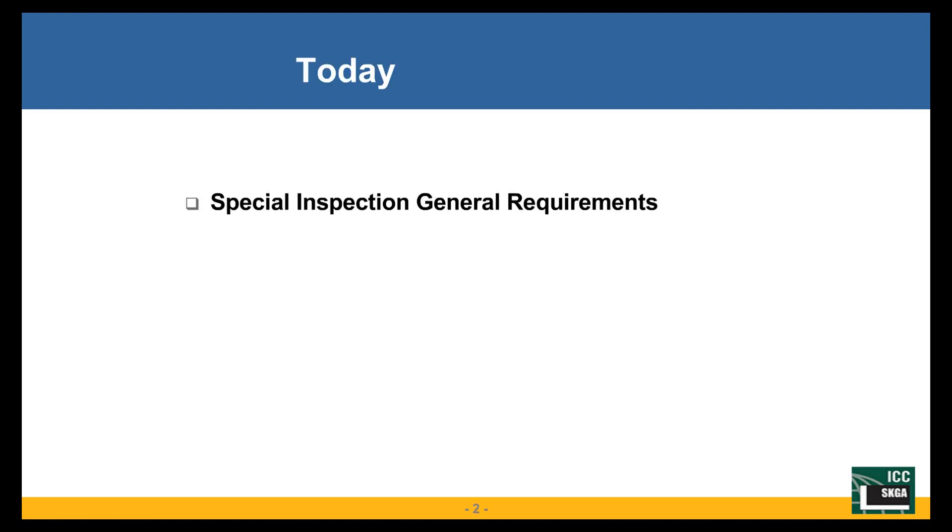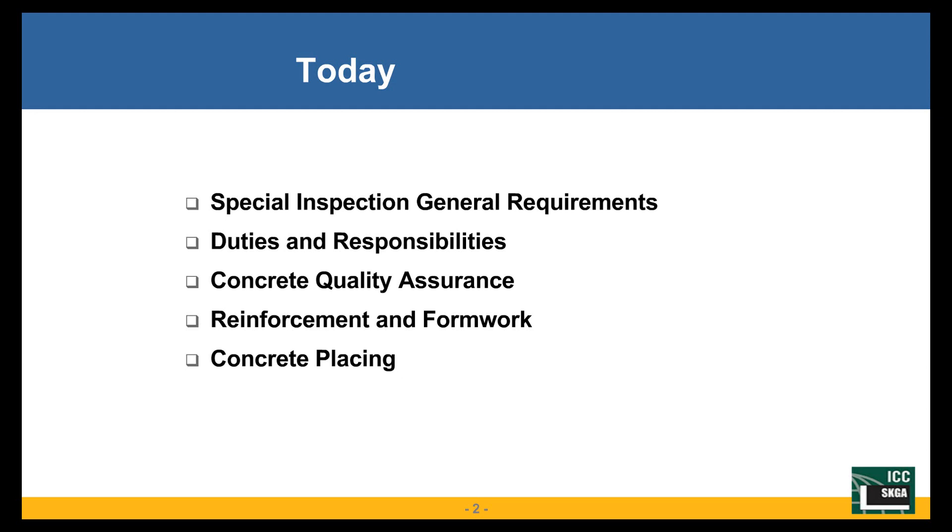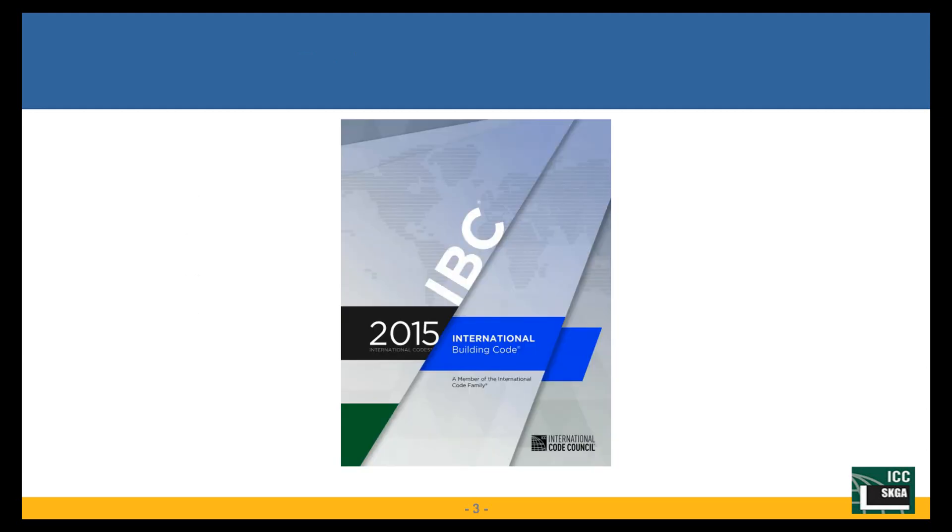Today we'll cover special inspection general requirements, duties and responsibilities for a special inspector, concrete quality assurance, reinforcement and formwork, and concrete placing. We'll go through these one by one and reference the code material.